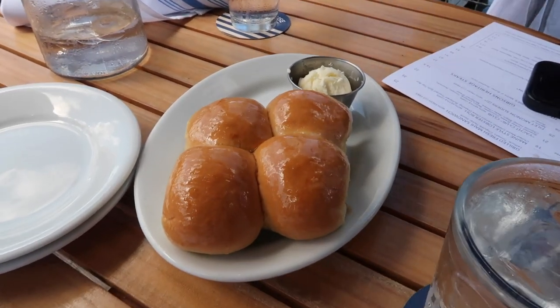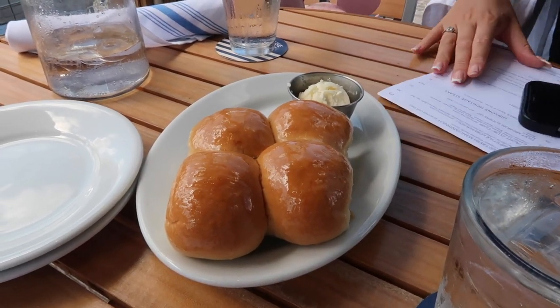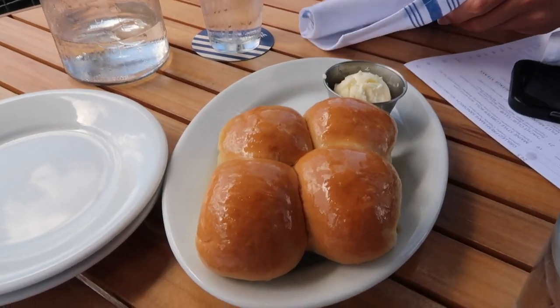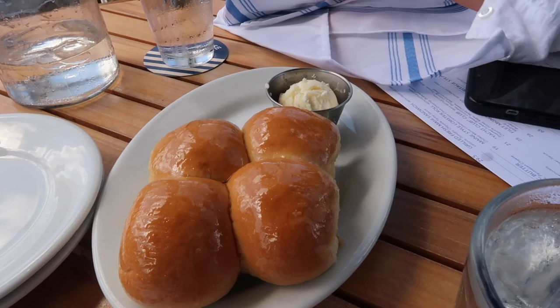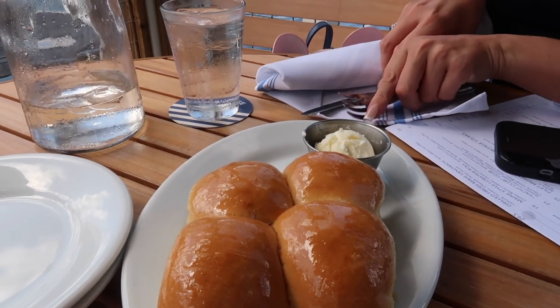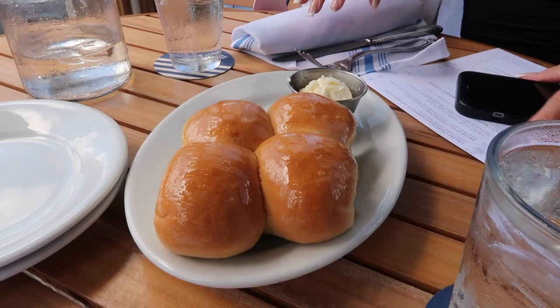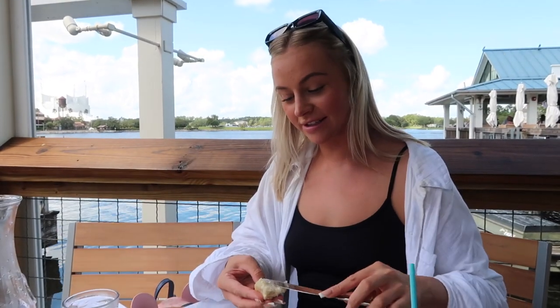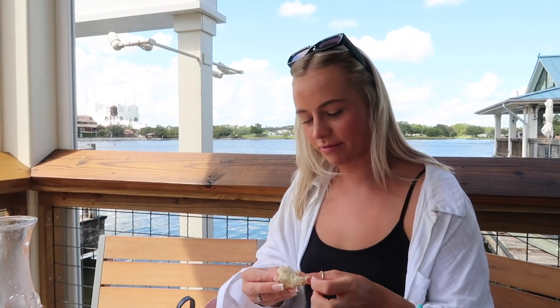We've heard things about this bread - it's meant to be the best starter bread on Disney property, which is a big claim because the bread at the Yachtsman Steakhouse is absolutely elite. But this is different, it's got like a glaze on it. I think it's just a garlic butter or like a dust. Let me get my plate out - what a view, it's sensational!